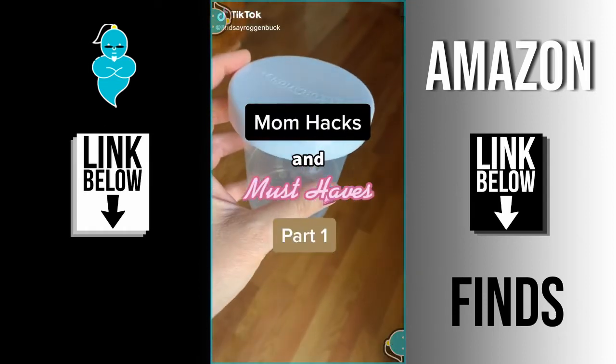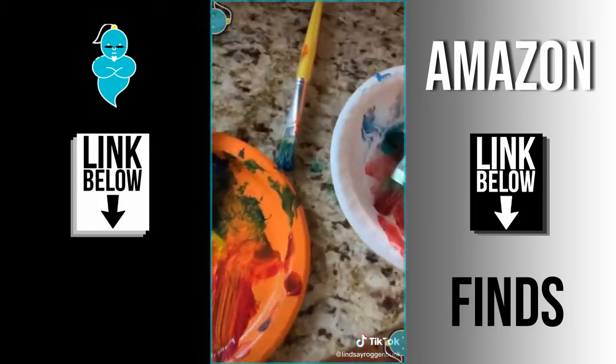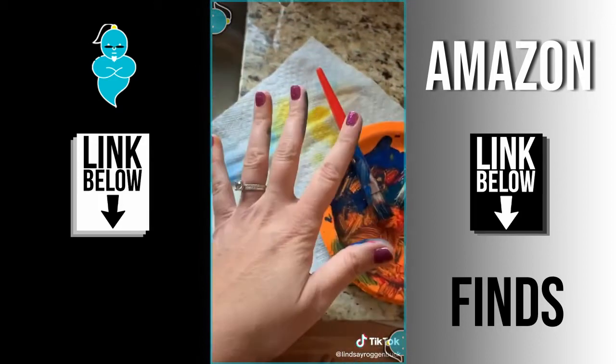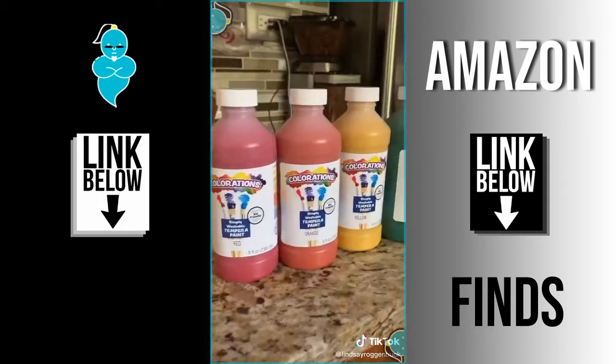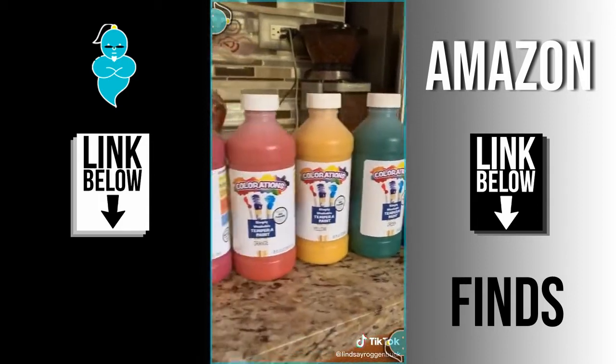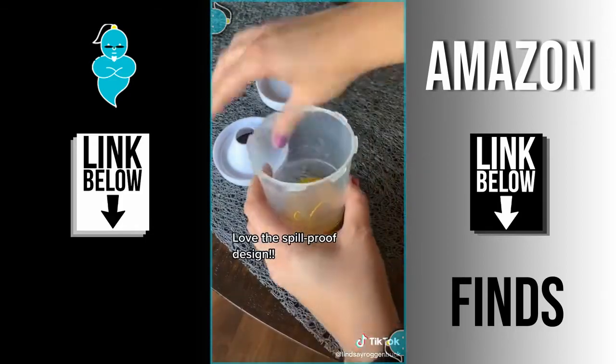Mom hacks and must-haves part one. You guys love my life hack series so much that I decided to do a little something for the moms. Do your kiddos love being little artists but you really dislike the cleanup? I found the perfect no-spill paint cups with lids that make for super easy cleanup, and a great set of non-toxic washable tempera paints in six colors perfect for using in these cups.